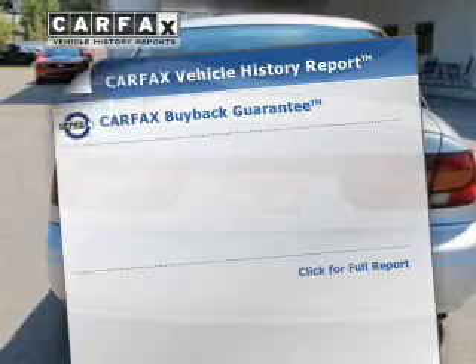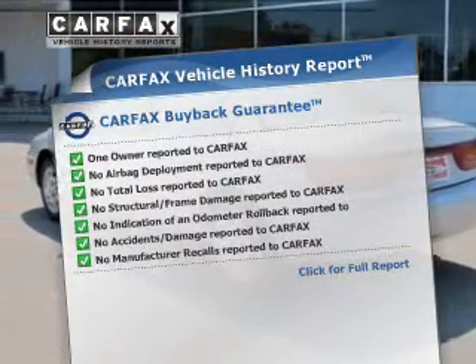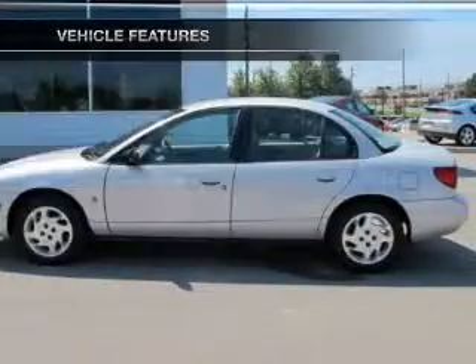This vehicle comes with a Carfax report which reduces your buying risk by providing the vehicle's history before you purchase. Let's enjoy these notable features that are included in this vehicle.